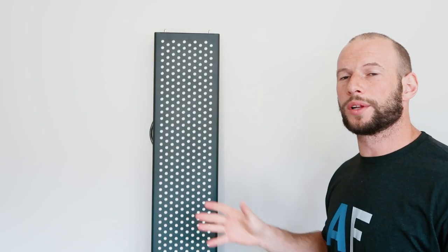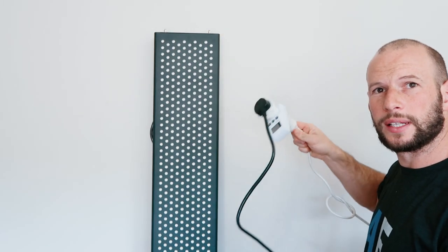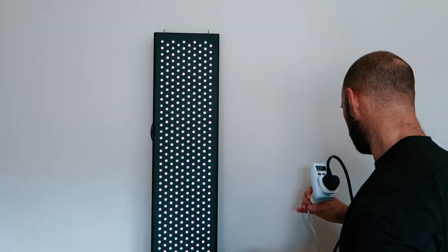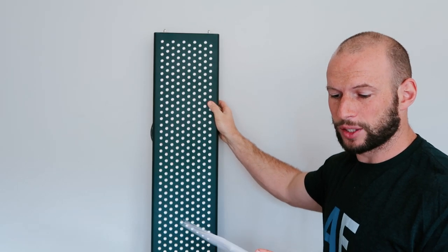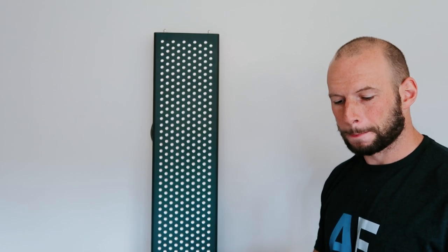Testing wattage draw with a watt meter: with both red and near infrared running, the unit drew 1,083 watts. Red light alone drew 600 watts, and near infrared alone drew 503 watts. This data will feed into my buyer's guide for cross-panel comparisons.